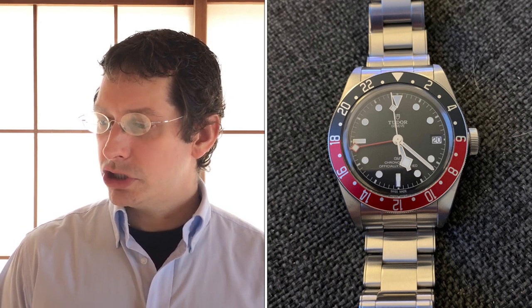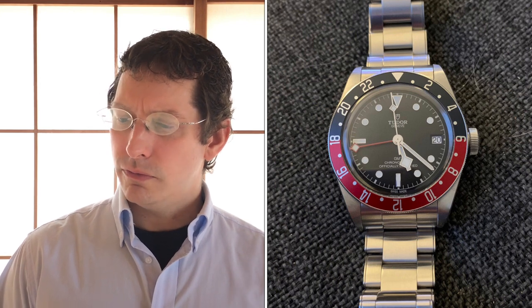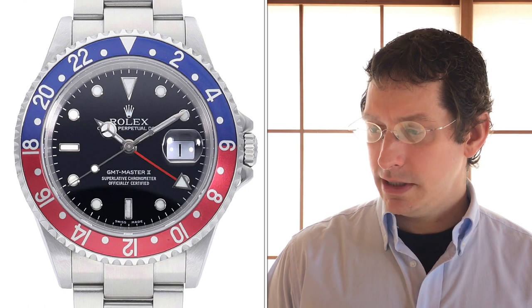Tudor Black Bay GMT — his diver. He snorkels and scuba dives on occasion and loves a good beach. He's had the Seamaster 300M, a few Planet Oceans, and some Breitling Super Oceans over the years. This one was recently acquired to replace his Planet Ocean. It fills quite a few voids: his original desire for a five-digit Pepsi, a solid 200m diver, and a usable GMT. It's a great high-end beater — quality you can wear without worry — and the connection to Rolex is there.